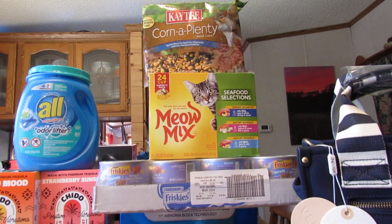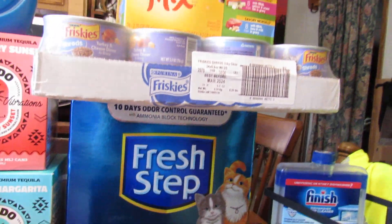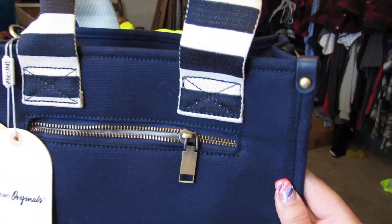My Corner Plenty — I get that monthly; the squirrels love that. Then I got the Finish dishwasher cleaner back here, which is cheaper with Subscribe and Save.